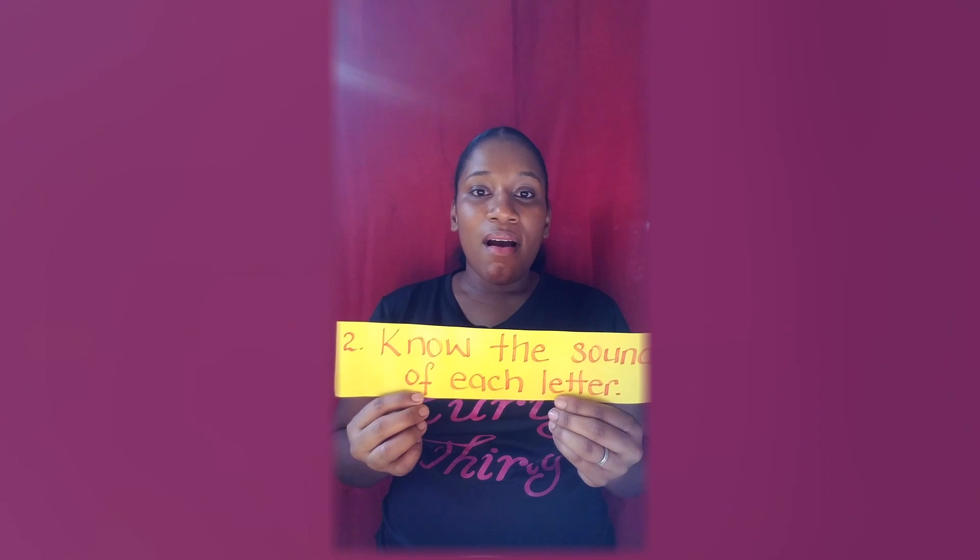Now step number two: know the sound of each letter. After I realized she was becoming familiar with the ABCs — she started to mouth it from as early as six months old — I started to find other videos that would teach her the sound for each letter. So videos like A-A-A-A, B-B-B-B right down to Z. I also had some CDs that would teach her the sound of each letter. Then after I realized she was catching on to that, I moved on to step number three.